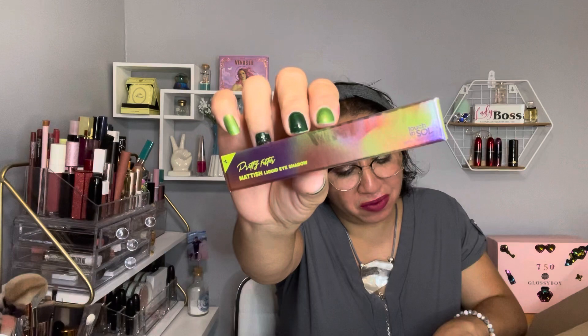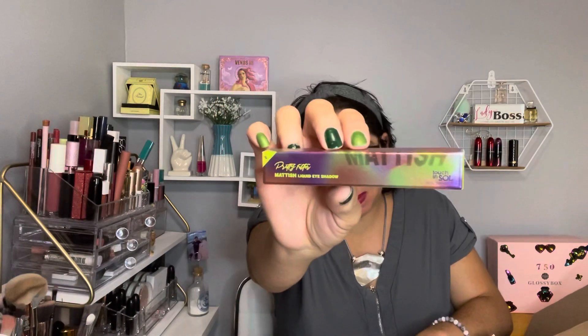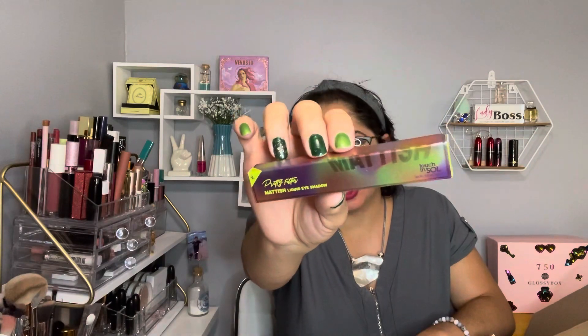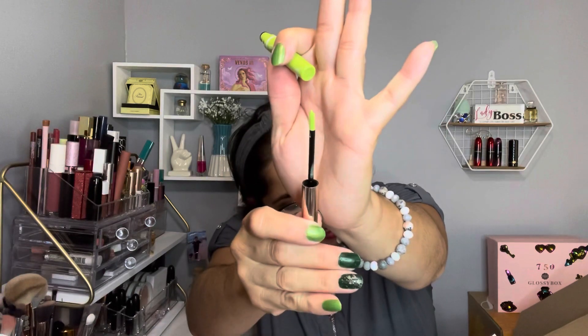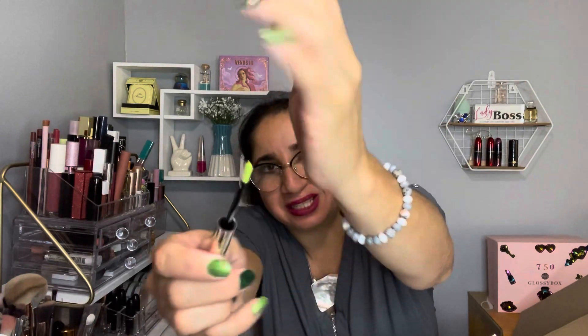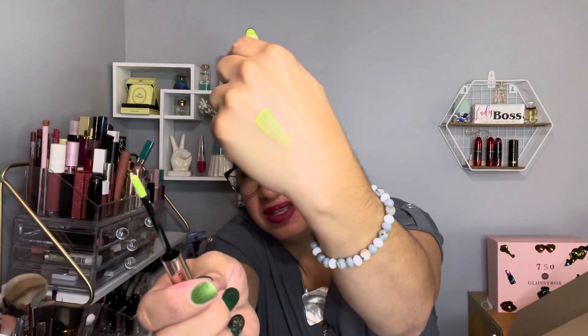The next item I have is my Touch and Soul — it's the Pretty Filter Liquid Eyeshadow. It was on the pop-up for $5, but the retail value is $16. Let me open this for you guys. It's in the shade Spotlight. Let's swatch this — this is how it looks. Really nice.